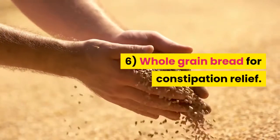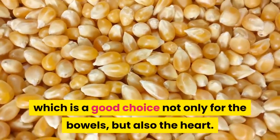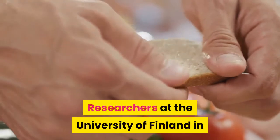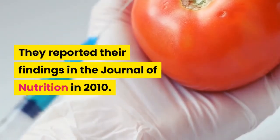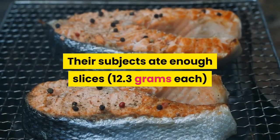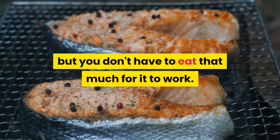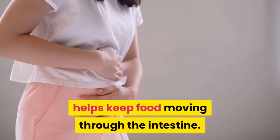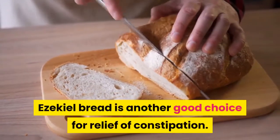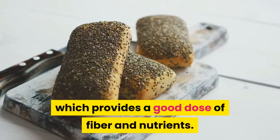6. Whole-grain Bread for Constipation Relief. Whole grains have lots of fiber, which is a good choice not only for the bowels but also the heart. Researchers at the University of Finland in Helsinki found whole-grain rye bread to be better than wheat bread and laxatives for relieving constipation, reporting their findings in the Journal of Nutrition in 2010. Their subjects ate enough slices — 12.3 grams each — to get 30 grams of fiber a day, but you don't have to eat that much for it to work. Arabinoxylan, the main component of dietary fiber in rye, helps keep food moving through the intestine. Ezekiel bread is another good choice — it is made of sprouted whole grains and legumes, providing a good dose of fiber and nutrients.